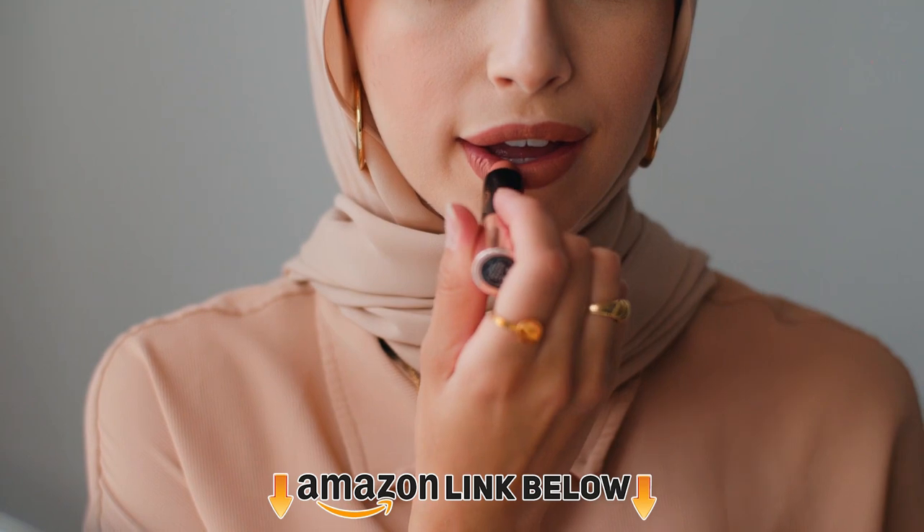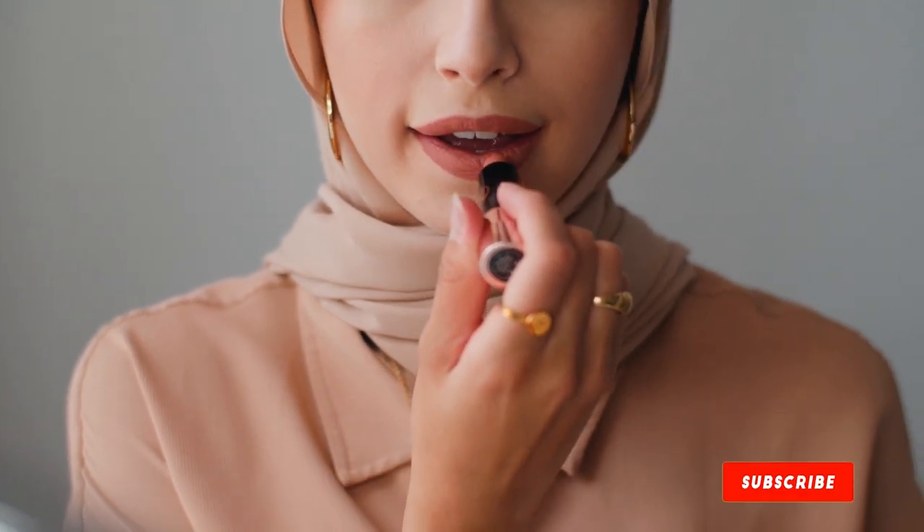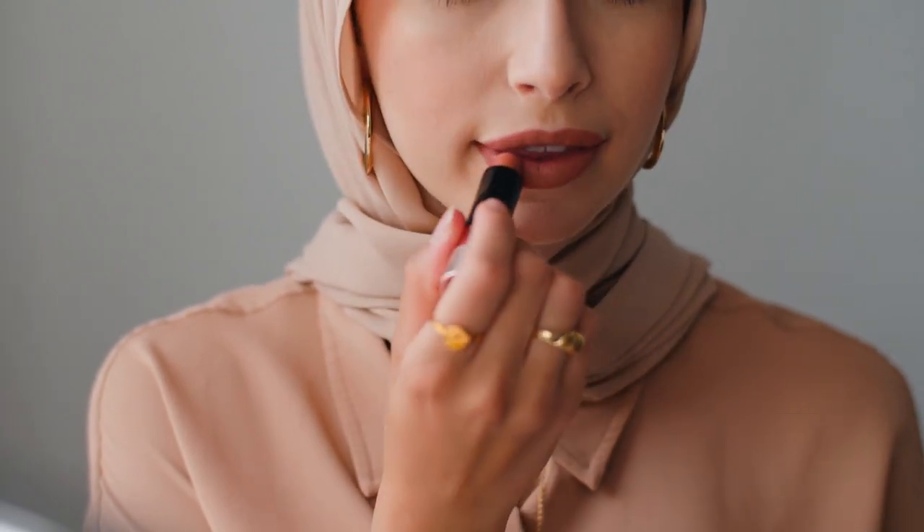The wide range allows you to experiment and have fun with new textures, shades, and colors. If you haven't found the lipstick of your choice, take a look at some of the top drugstore lipsticks on our video. Keep watching to know more.